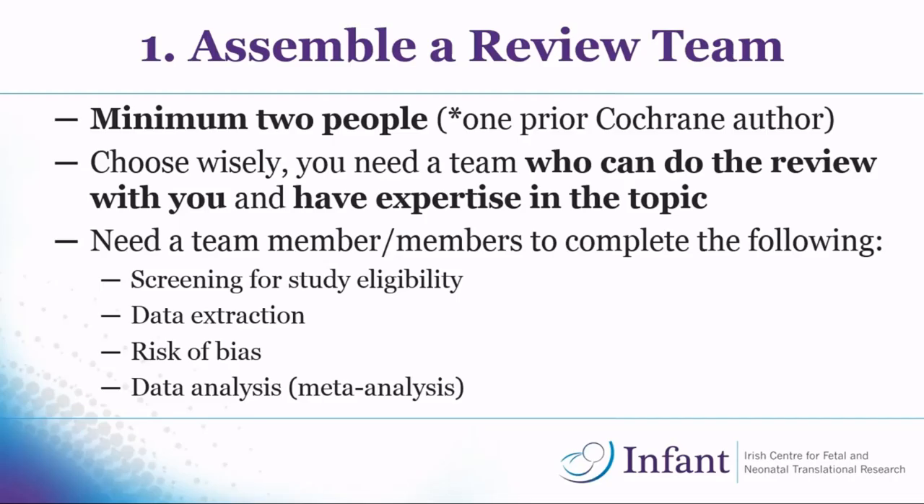For example, my Cochrane review was on different insulin types and regimes for pregnant women with diabetes. I'm not a midwife, obstetrician, or endocrinologist, so I ideally needed someone with obstetric or midwifery expertise for the pregnancy side and someone with knowledge of diabetes. There are different stages where two people must independently complete the work: screening for study eligibility, data extraction, risk of bias assessment, and data analysis — all of it has to be validated. So you need a team that can help with these different stages.